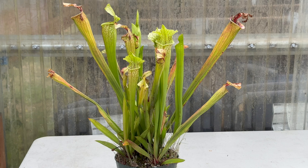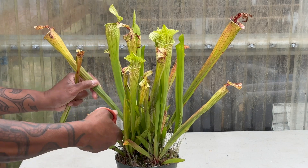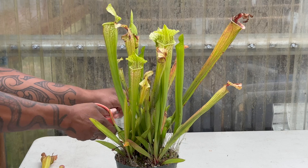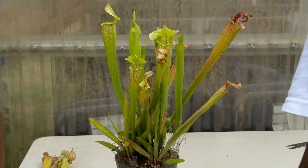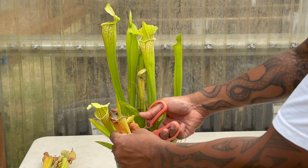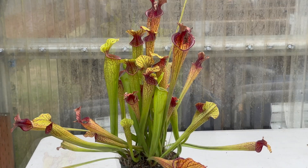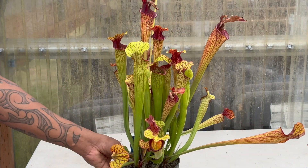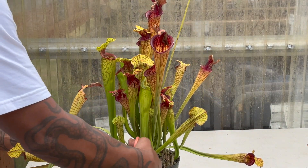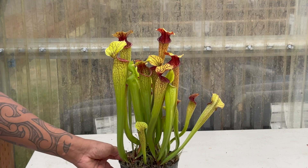With your late season Sarracenia, you can also spruce them up by clipping off the early season pitchers. This will bring more focus to the late season pitchers. If you're unsure about which pitchers to cut off, just follow this basic rule: if you can't stand looking at it, cut it off. You can also leave the plant as it is. There is no harm in keeping the older pitchers, nor is there any harm in trimming them off. It's all a matter of personal taste.